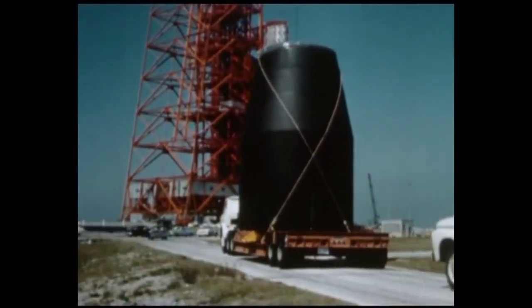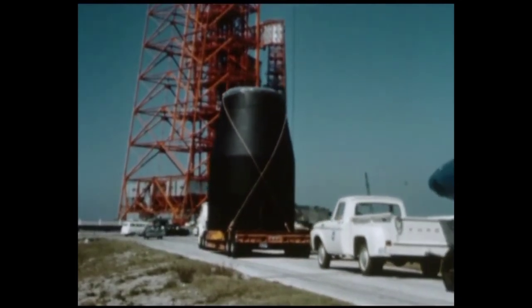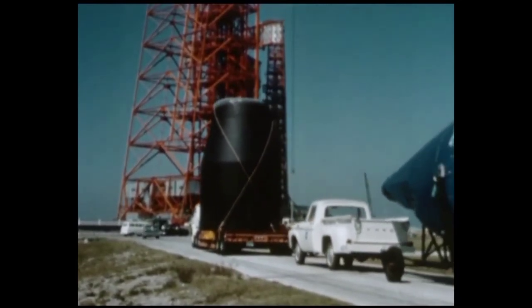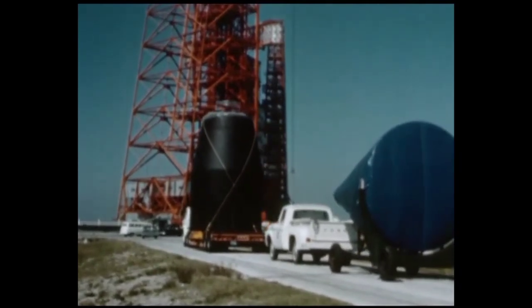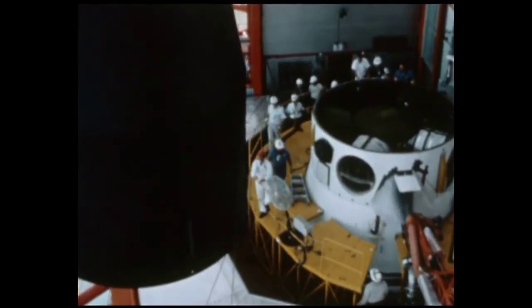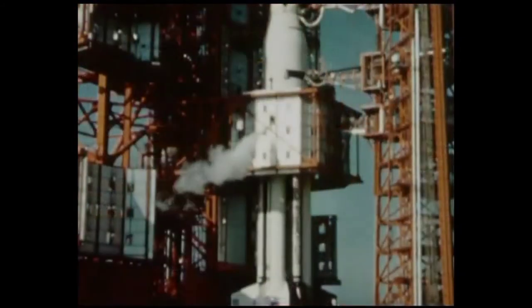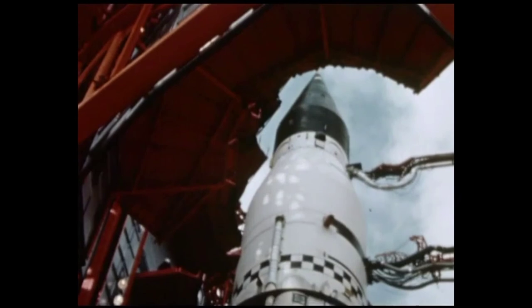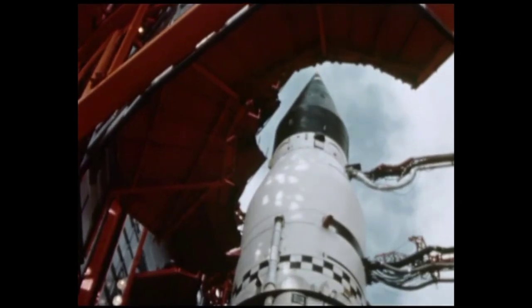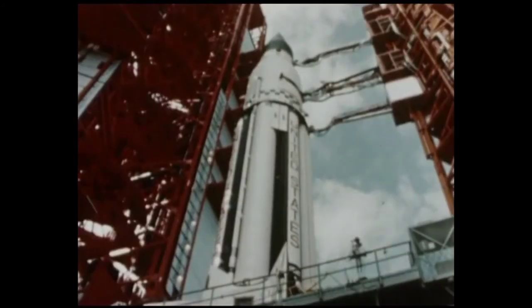The payload compartment was a modified Jupiter nose cone, ballasted to weigh approximately 18,000 pounds. These three sections — the S-4 stage, the instrumentation unit, and the payload — would not be separated, but would go into orbit as a single unit weighing a total of 38,685 pounds. During the following weeks, the Saturn vehicle was given a comprehensive series of integrated checks. By late January 1964, all retrofitting had been accomplished on the booster stage and the vehicle was ready for launch.